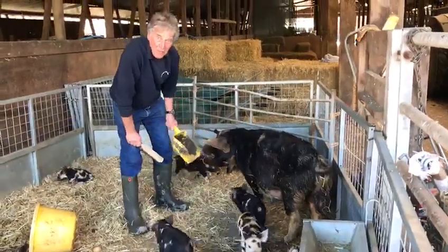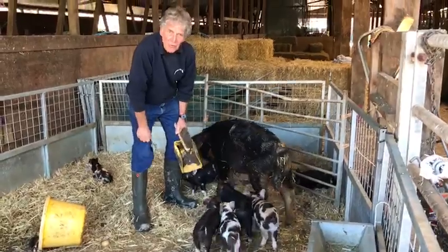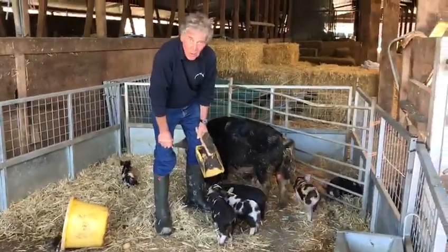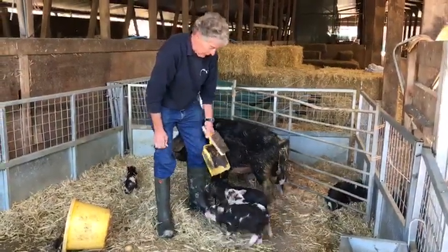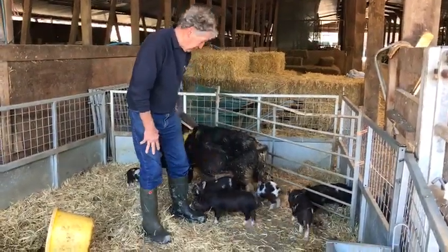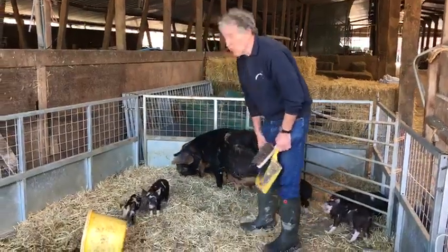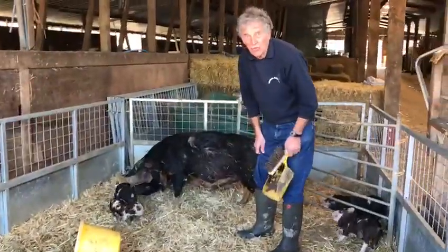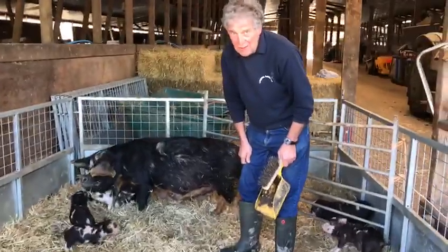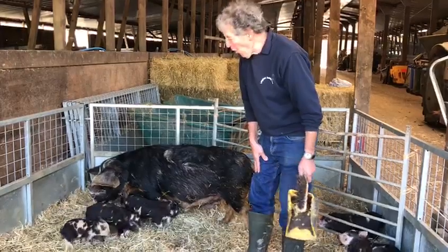Kune Kune pigs are pet pigs. Do you see all the babies here? Does anybody know the name given for a baby pig? What do we call a baby pig? They're called piglets. And mummy pig is called a sow. A daddy pig — does anybody know that one? It's a boar.